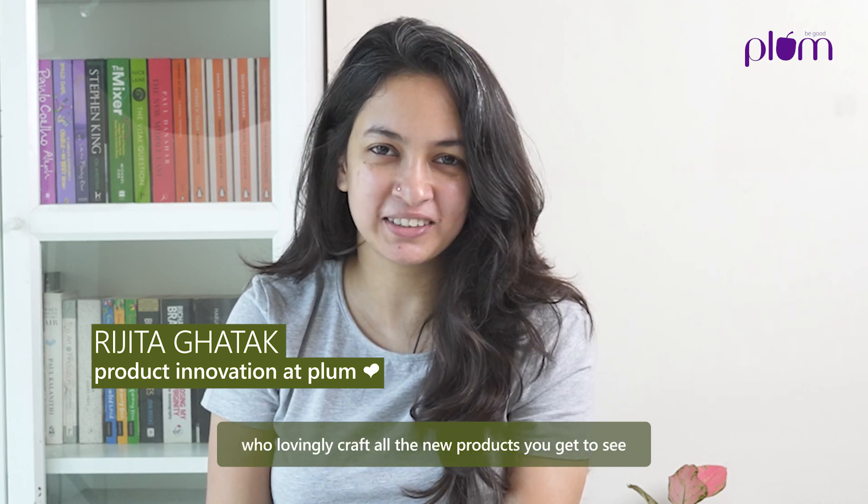Hi, my name is Ijitha. I'm part of the product team here at Plum. I work with a team of formulation scientists who lovingly craft all the new products you get to see.